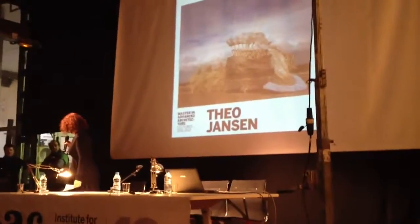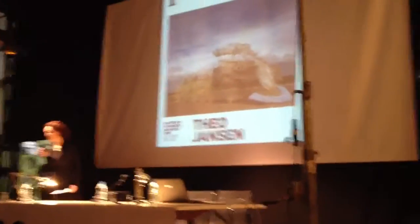So we are very much looking forward to this. Thank you very much for being here tonight with us. Please help me welcome Theo Jansen.